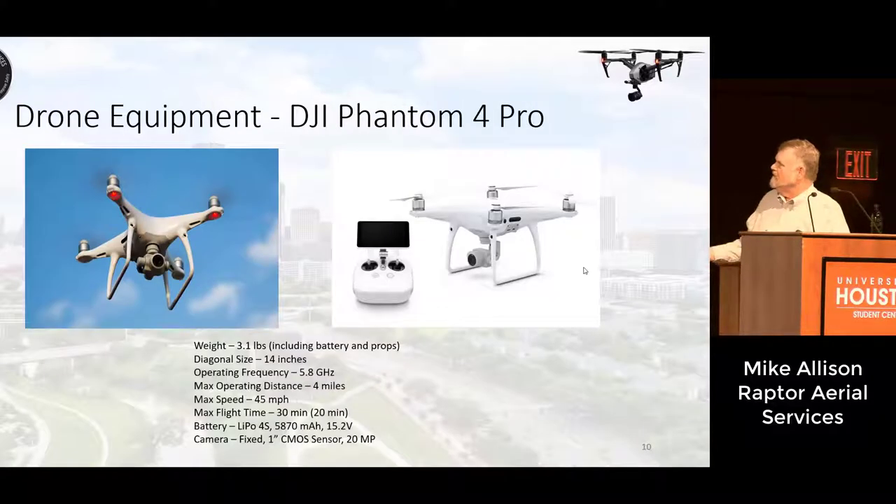This is the drone equipment we used — the DJI Phantom 4 Pro. It's a typical quadcopter, very similar to the setup from the previous slide. We have a 20 megapixel camera, and it's also capable of 4K video.